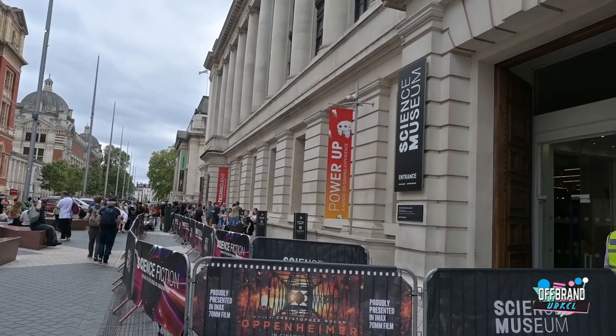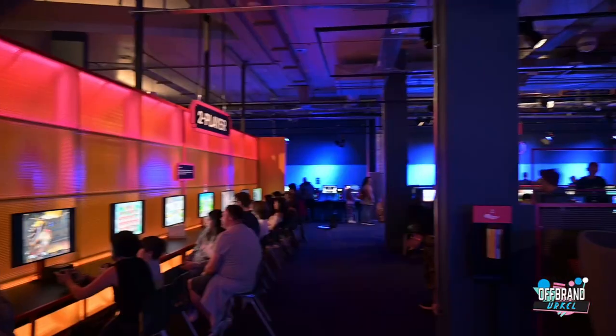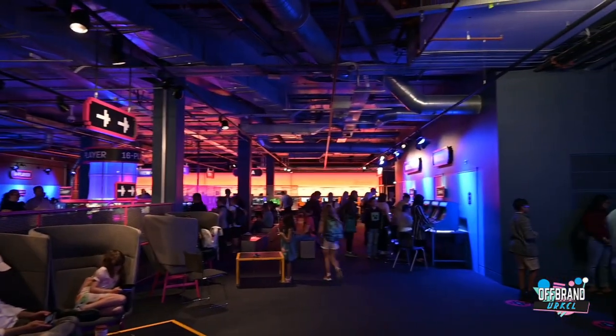Welcome to Off Brunt Airco with a new video where I'm at the Science Museum for the Power Up Exhibition. Power Up is really an exhibition where all consoles that have ever been created are in one place and you get to have fun and enjoy yourself. So it's going to be a geeky day out. Let's go.